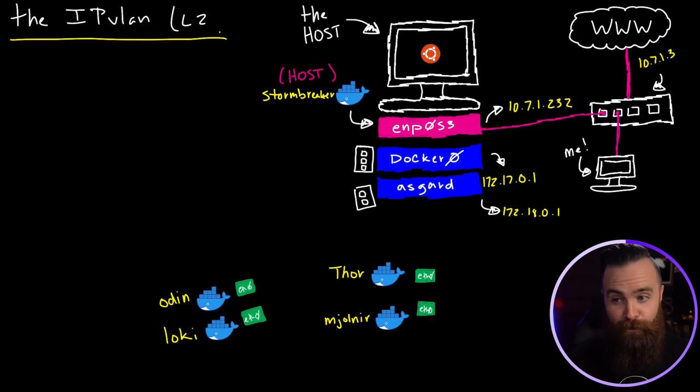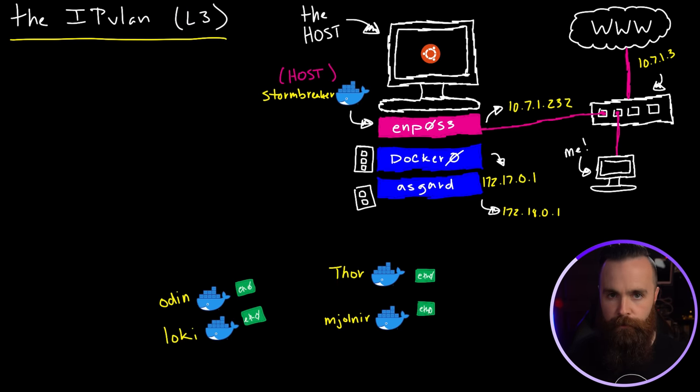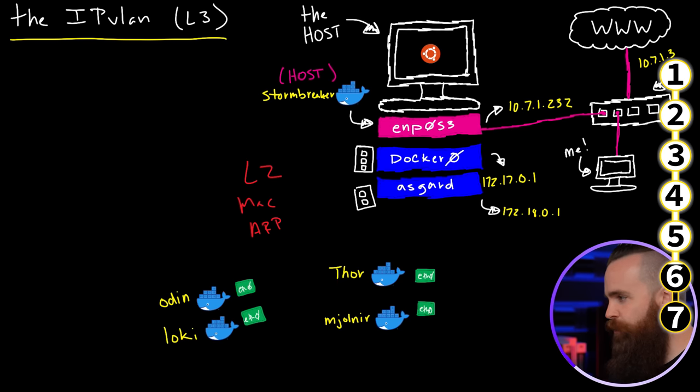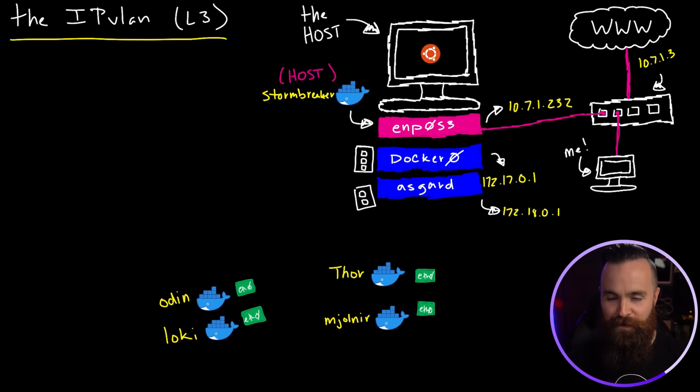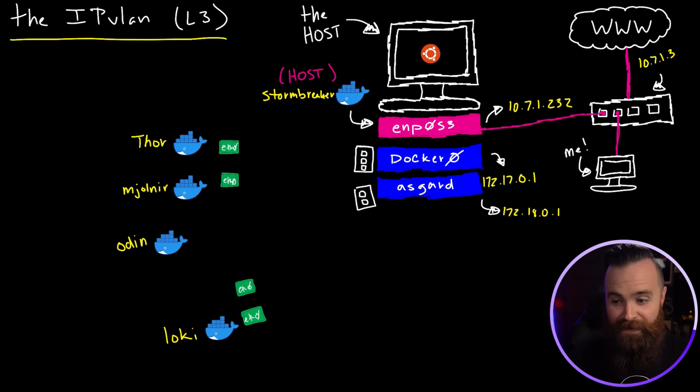Now time for L3. This one's probably my favorite out of all of them because of how crazy it is. IP VLAN L3 is all about layer three — IP addresses, routing, routes. So far with our bridge, MacVLAN, and IP VLAN L2, it's all been very layer-two focused, dealing with MAC addresses, ARP responses and requests. But with L3, no more switching, no more ARP. We're all layer three. With IP VLAN L3, we're not connecting containers to our network like it's a switch — we're connecting them to our host like the host is a router.